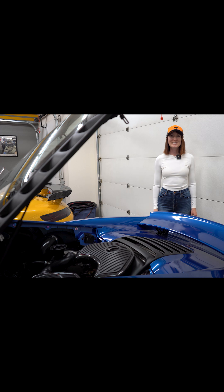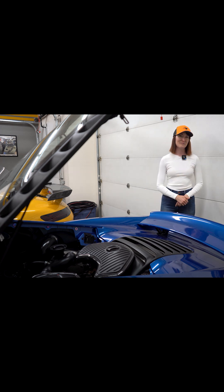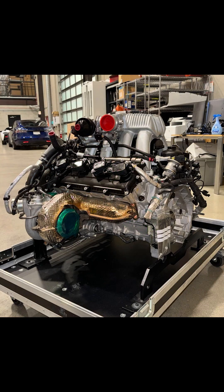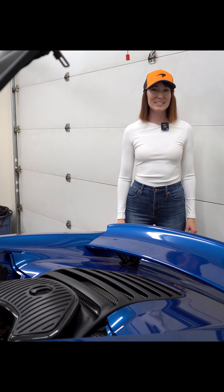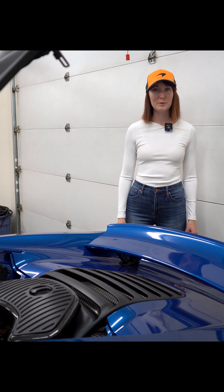The M838T engine first appeared in the MP4 12C and continued in the 650S. Then McLaren modified it and paired it with an electric engine to create the M838TQ for the P1. The changes increased the 12C's 616bhp to 903bhp in the P1.